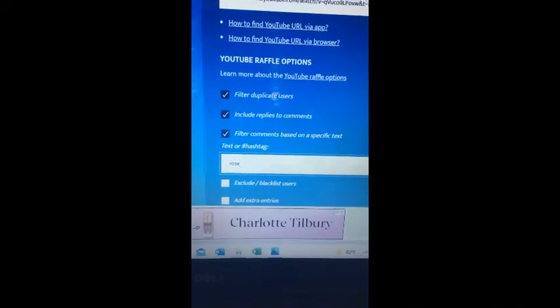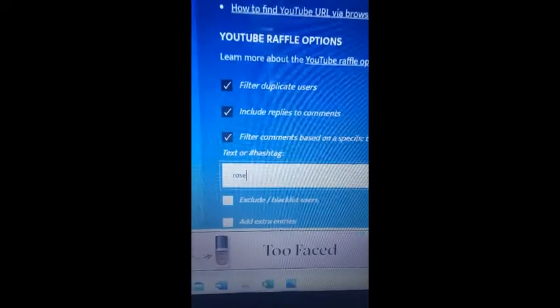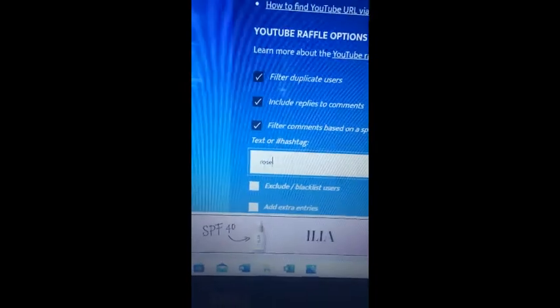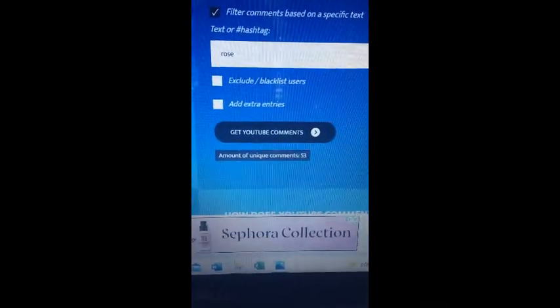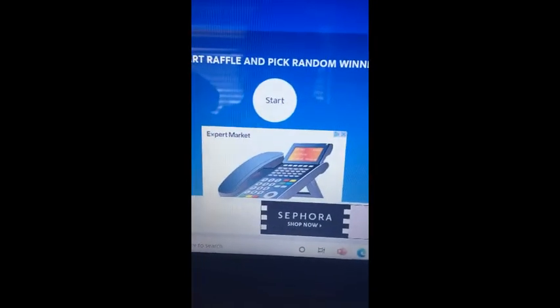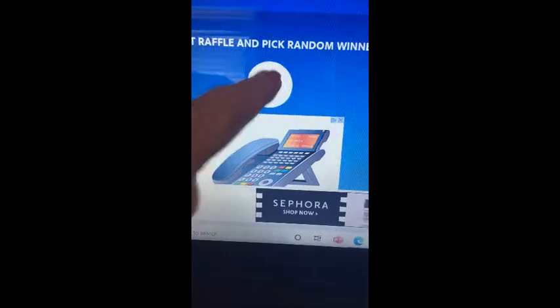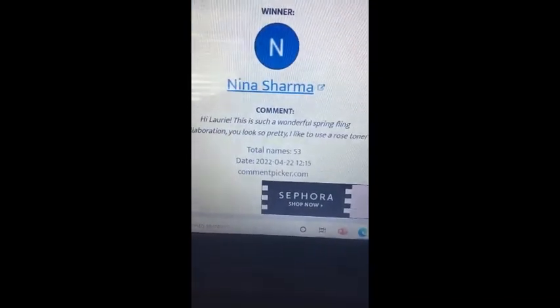I'm filtering duplicate users including replies to comments, and we're going on the text the word 'rose.' Let's get the comments — 53 comments, that's awesome participation! All right, now let's start the raffle. Let's see who the winner's gonna be — oh, Nina Sharma!